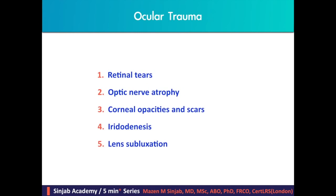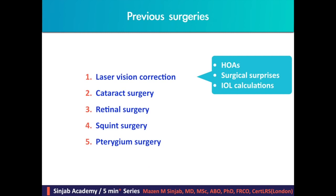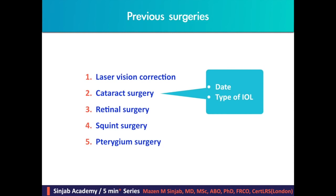Ocular trauma may be the source of retinal tears, optic nerve atrophy, corneal opacities and scars, iridodialysis, and lens subluxation. We have to ask about previous surgeries. If the patient had laser vision correction, this may explain the high-order aberrations the patient is suffering from and helps us avoid surgical surprises and IOL miscalculations. In case of previous cataract surgery, we must leave at least three months after phaco and six months after ECCE before doing any additional treatment.